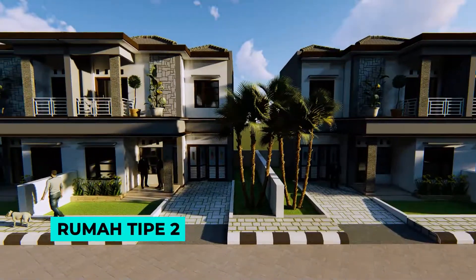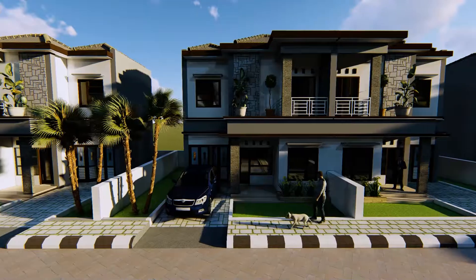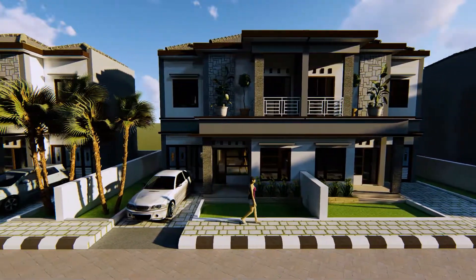Rumah tipe 2, dengan dua lantai, memiliki luas tanah 100 meter persegi, luas bangunan 90 meter persegi, dan terdiri dari 31 unit.